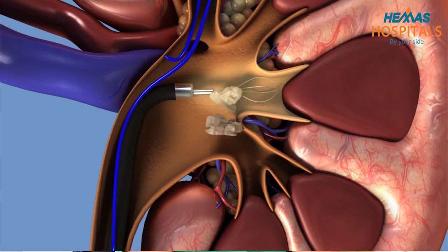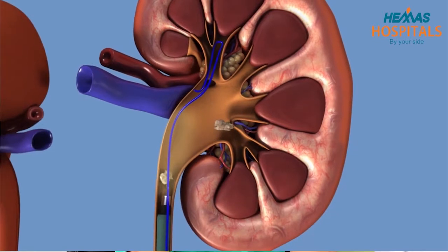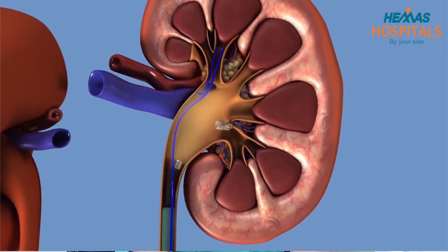In the short video we are showing you, you can see how the tiny camera goes through the bladder, through the ureter and into the kidney, and how laser is used to fragment the stone and take the pieces out with a net.